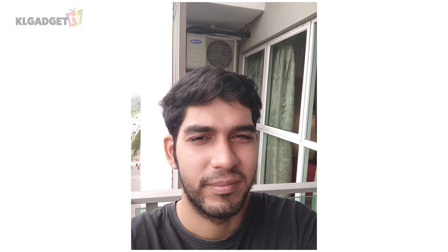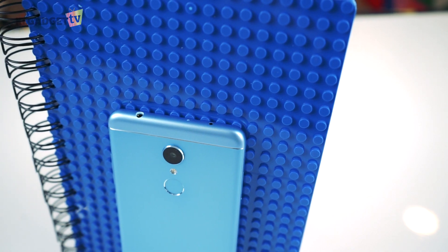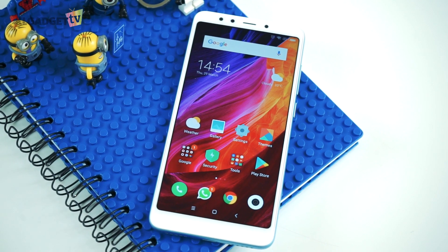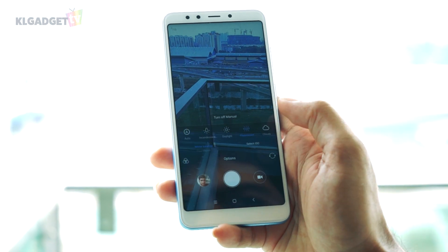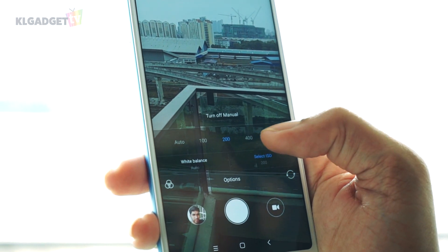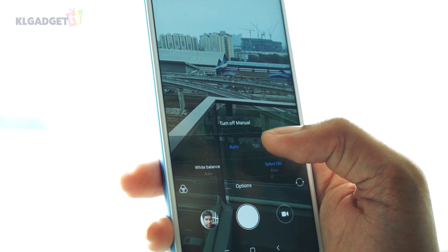The 5MP front camera on the other hand might not satisfy your selfie needs, as colours are very flat and it does not perform well when capturing details. I'm not going to give this phone a hard time on its photo-taking capabilities, as I can see that some effort has been put into the cameras. The camera software is also pretty basic — you will get some room to play around with the manual settings, but it only offers two options: changing the white balance and adjusting the ISO.